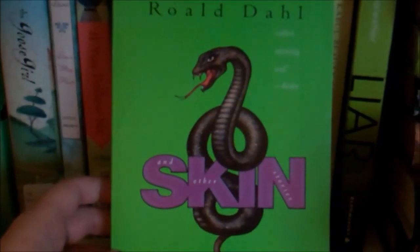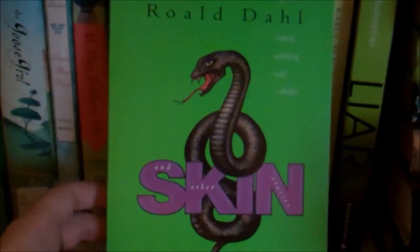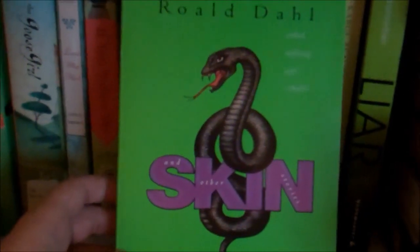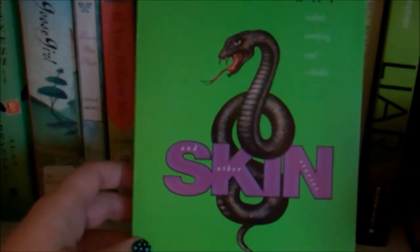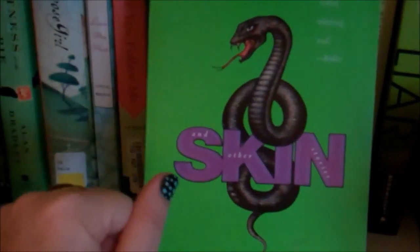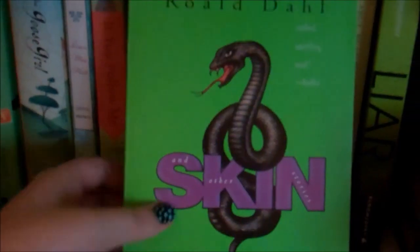Skin by Roald Dahl is a collection of his adult stories. If you are a fan of Roald Dahl or were when you were a kid, I think you should definitely look into this just to get that other side of him. Do not, however, pick this up for your children. They're really, really good. If you think you don't like short stories, I would say check out Roald Dahl and check out Ray Bradbury, because I think they'll make you a believer. Laurie Moore, too — I think she will.